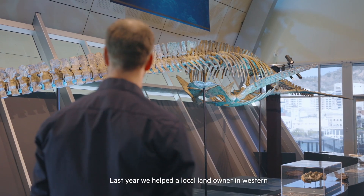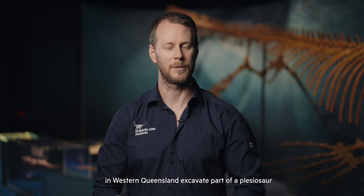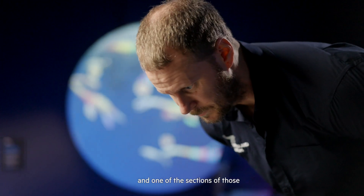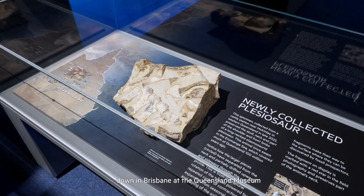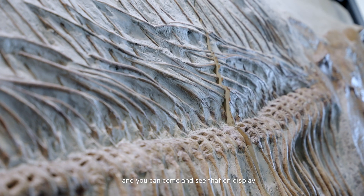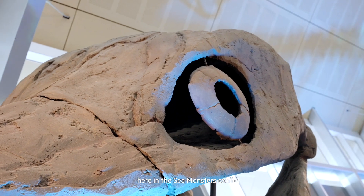Last year we helped a local landowner in western Queensland excavate part of a plesiosaur. One of the sections was brought back to the museum, prepped down in Brisbane at the Queensland Museum, and brought back here to Townsville — and you can come and see that on display here in the Sea Monsters Exhibit.